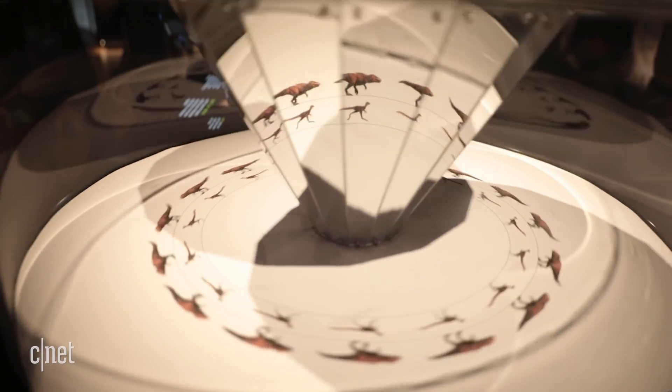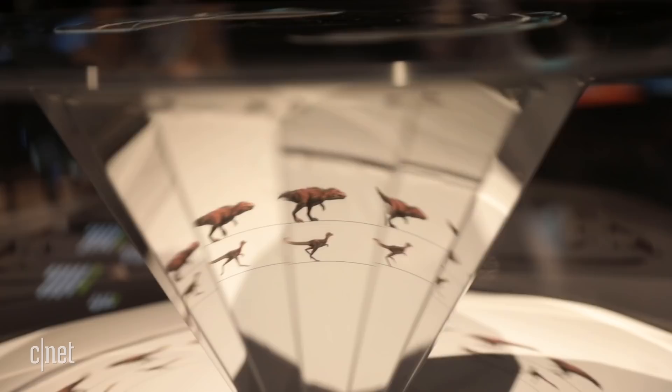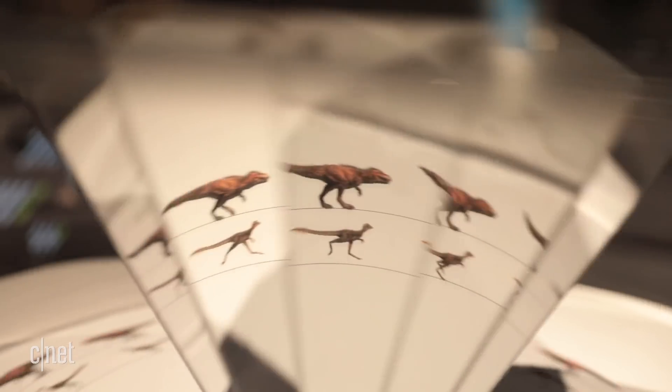In this interactive display, you can see how a one-year-old T-Rex ran compared to an adult. The one-year-old appears to almost hop, while the adult seems much more systematic in its movement.